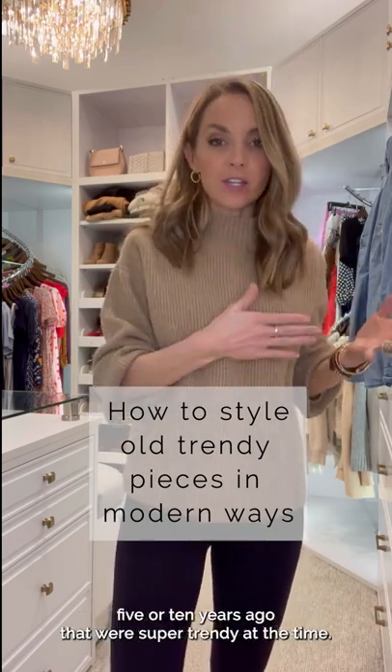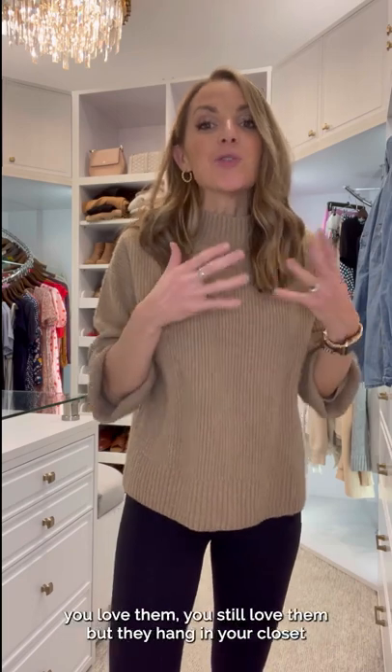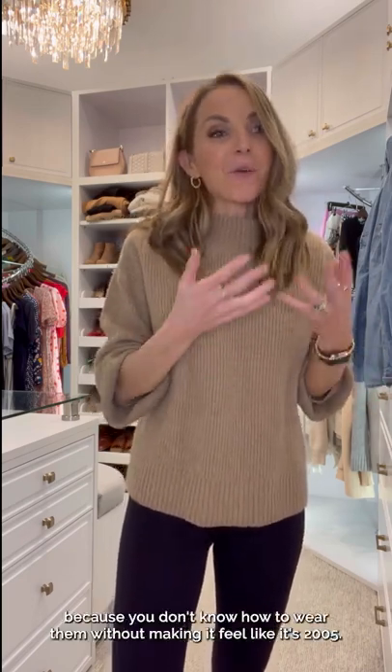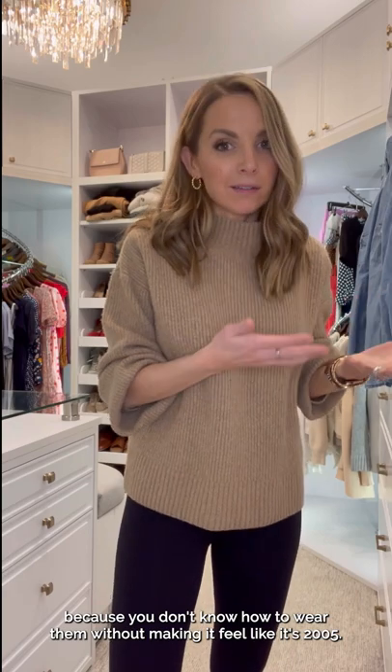I'm sure you have those pieces that you bought five or ten years ago that were super trendy at the time. You love them, you still love them, but they hang in your closet because you don't know how to wear them without making it feel like it's 2005.